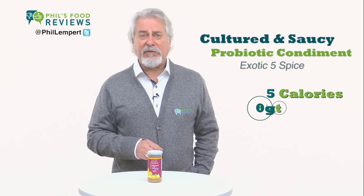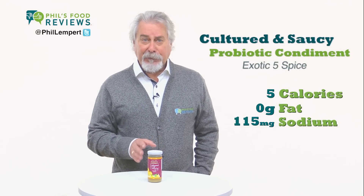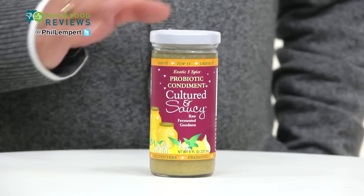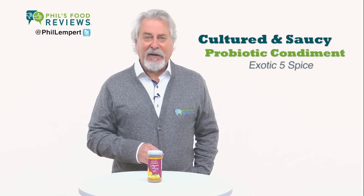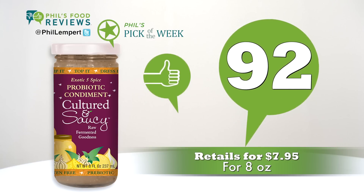With a half ounce containing just five calories and zero grams of fat, it does have 115 milligrams of sodium. They list the probiotic cultures and the quantity right on the label. This is a great way to balance the bacteria in your gut. Gluten-free, vegan, and oil-free, made in the great state of California. It retails for $7.95 for an eight-ounce jar, and the total score is 92.